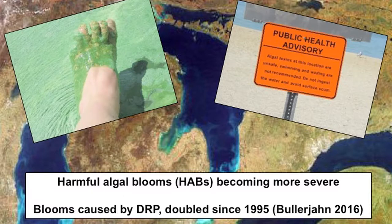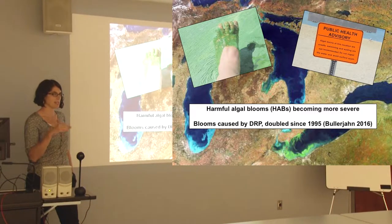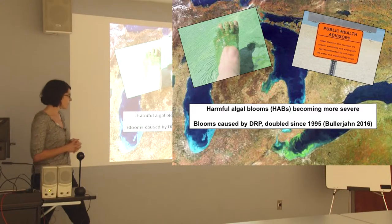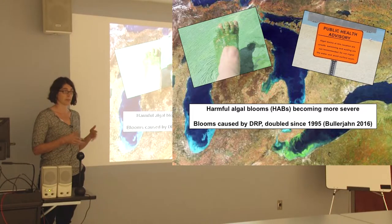I always feel like I have to show the obligatory Lake Erie satellite image of the harmful algal blooms. Highlighting a bit of background: harmful algal blooms have been becoming more severe in Lake Erie. The attribution has been to dissolved reactive phosphorus. Over time, total phosphorus has stayed pretty steady, but we've seen a big increase in dissolved reactive phosphorus while particulate phosphorus has gone down — largely a result of conservation efforts in agriculture in the 80s and 90s to reduce soil erosion. Dissolved reactive phosphorus in the water column has doubled since 1995.